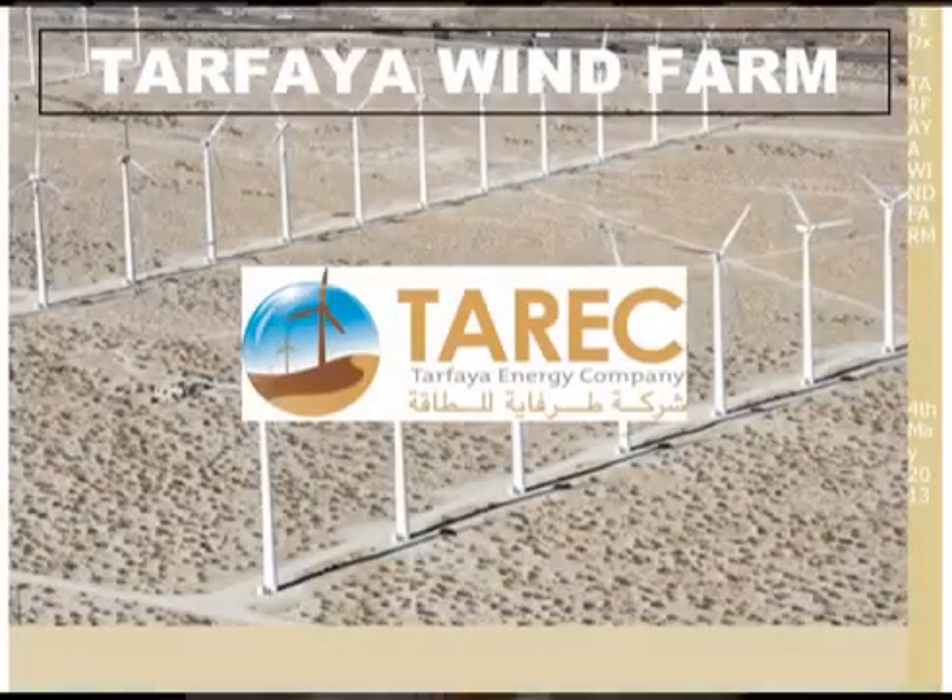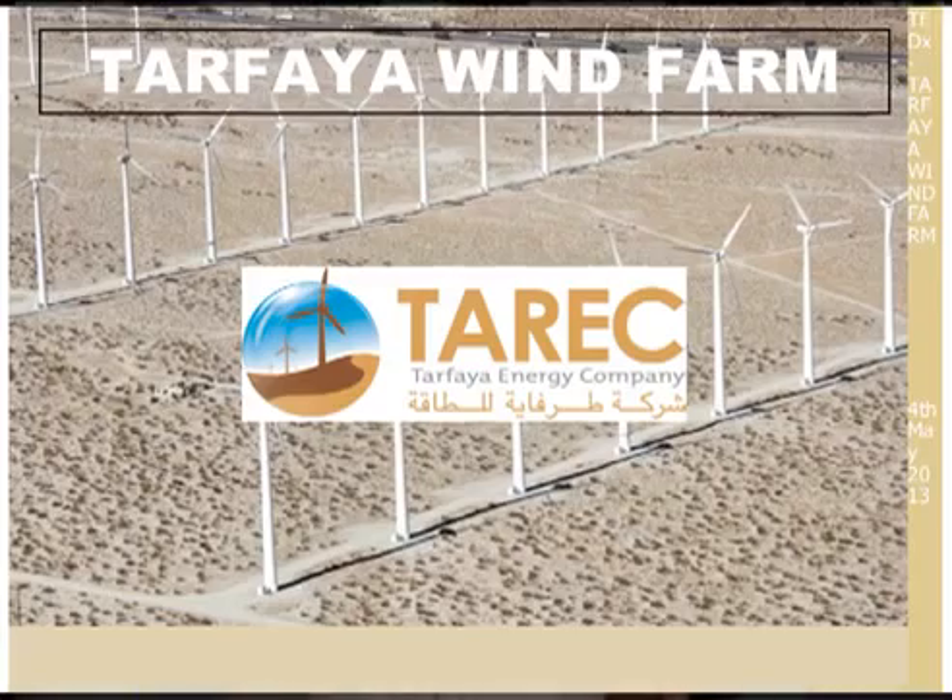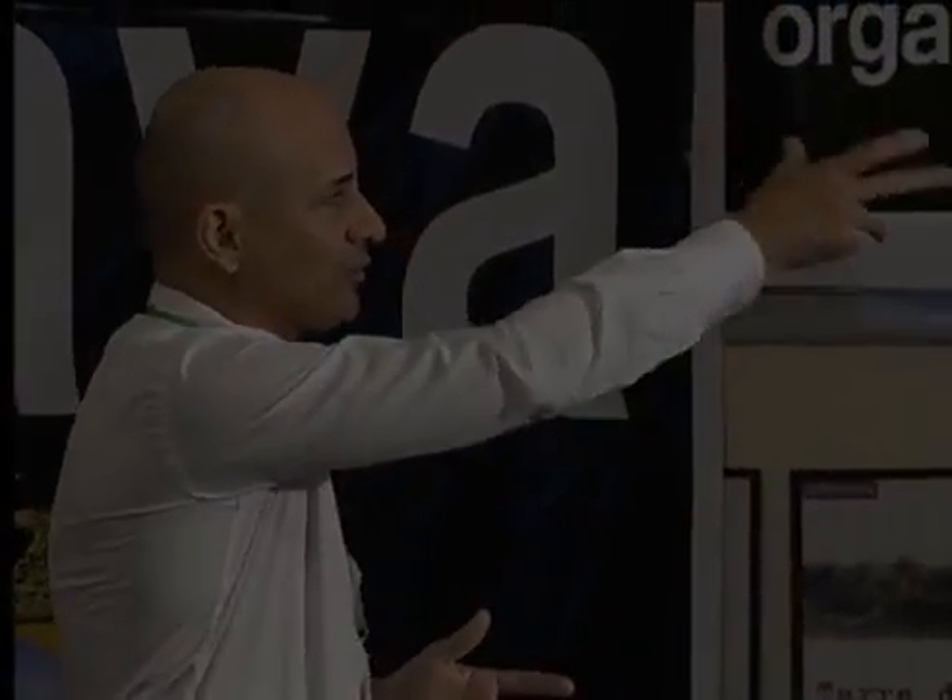Each company holds 50% of Tarek, so this is a joint venture. I am the construction manager of Tarek — I work for Tarek, which is 50% GDF Suez and 50% Nareva. There are more companies involved, but these are the main ones.